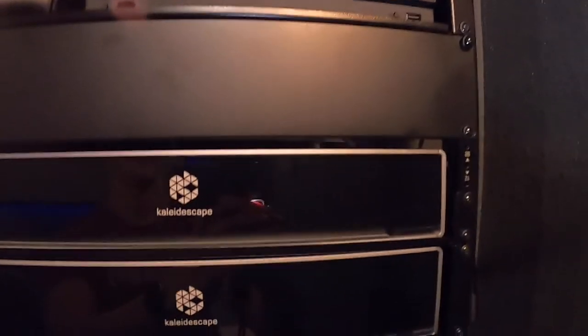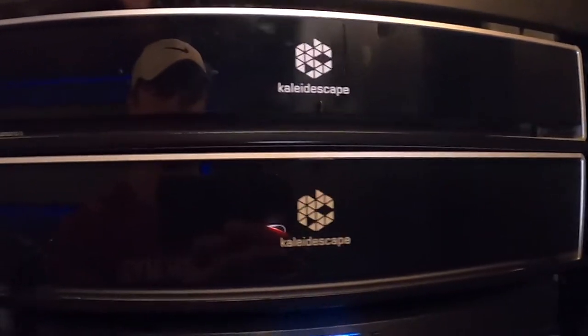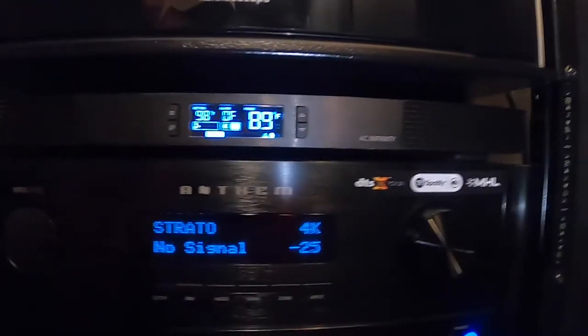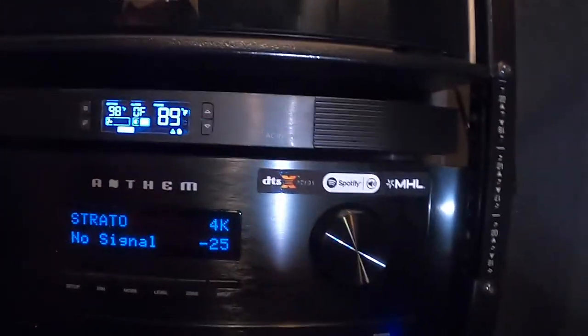Below the Xbox One we've got a Kaleidescape Strato 6TB and the Kaleidescape 24TB server. On top of our Anthem receiver we have an AC Infinity Aircom T9 quiet cooling fan system, and our Anthem 1120 AVR right below that.